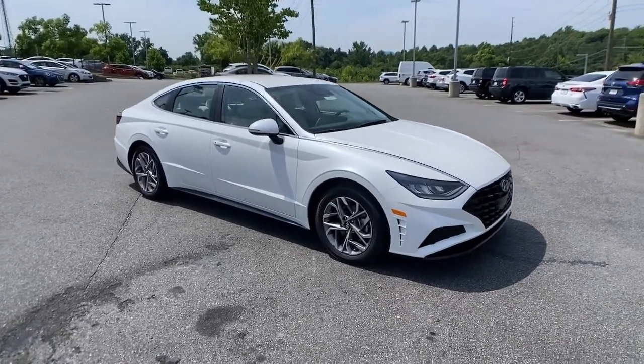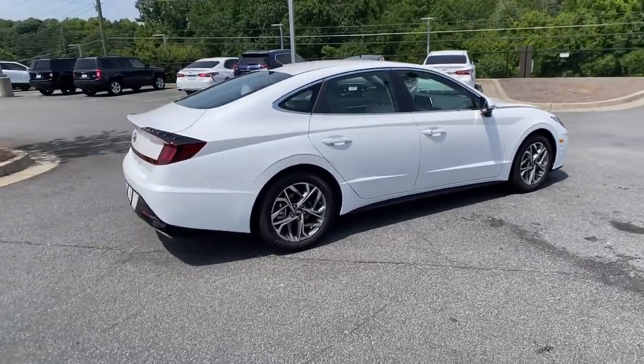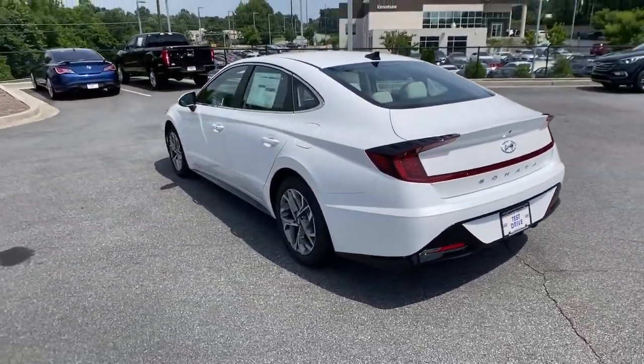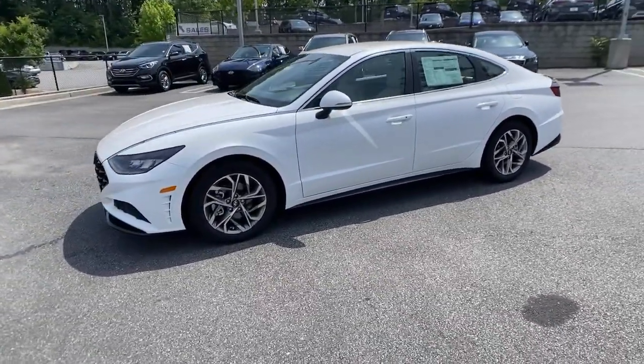Get acquainted with the 2021 Hyundai Sonata. Here's a spacious and comfortable Hyundai Sonata, the midsize sedan that prioritizes a smooth ride, connected infotainment, and passenger safety. With ample cargo space, standard driver assistance, and standout style, this family-friendly 4-door is ready to take you places.